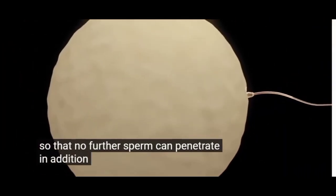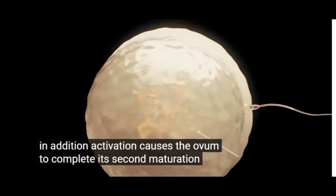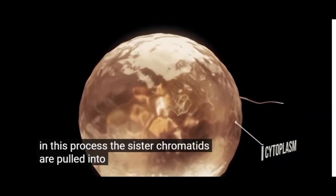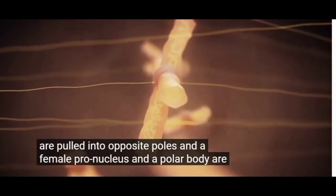The sperm cell penetrates the corona radiata and zona pellucida. Activation causes the ovum to complete its second maturation division. In this process, the chromatids are pulled to opposite poles, and a female pronucleus and a polar body are formed.